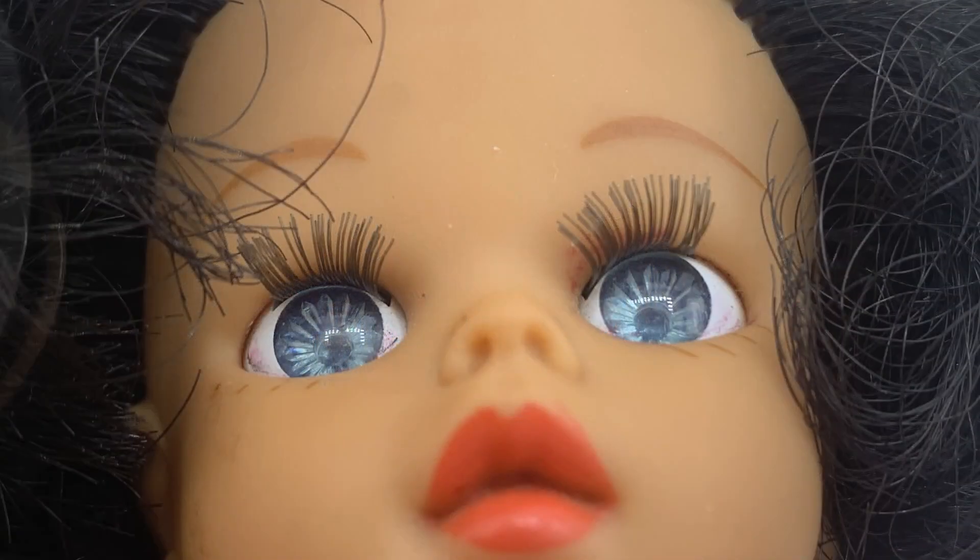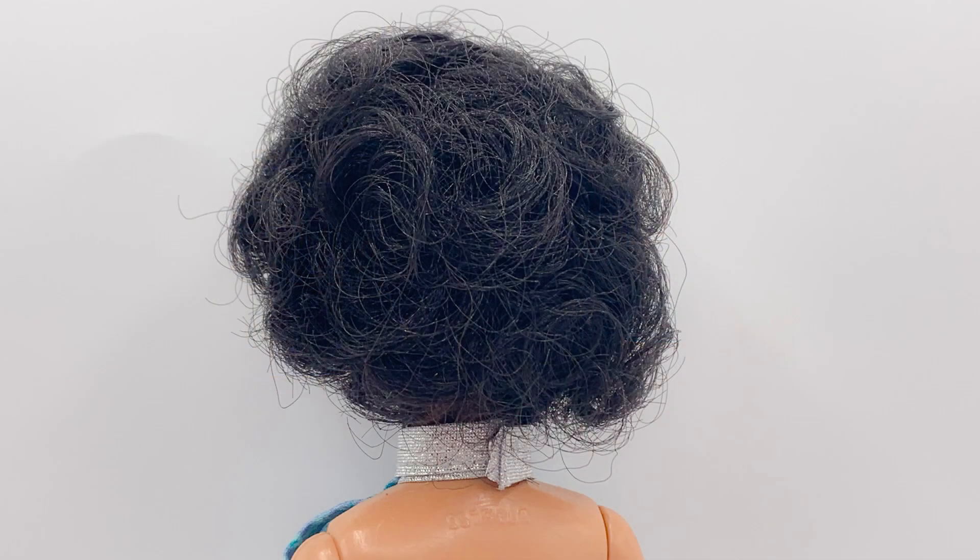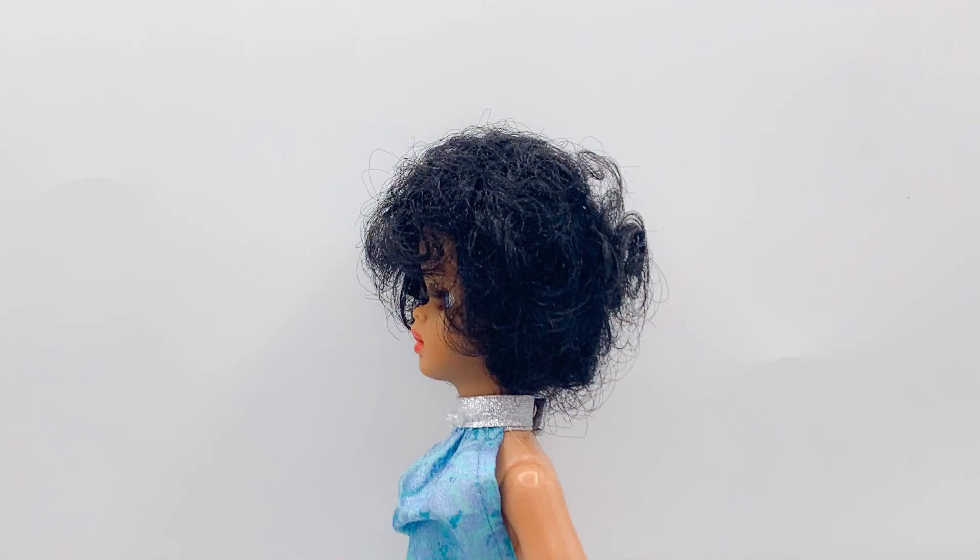I don't know why, but there are pink marks on Susie's eyeballs. This is what the back of Susie's head looks like, and this is her profile.